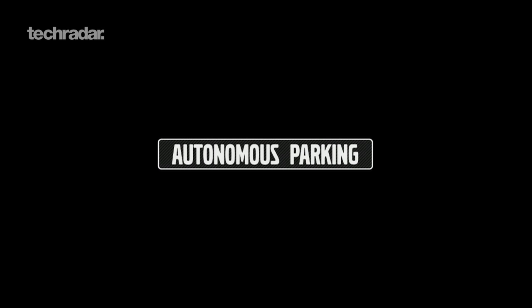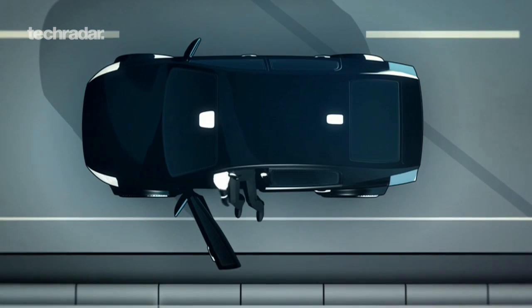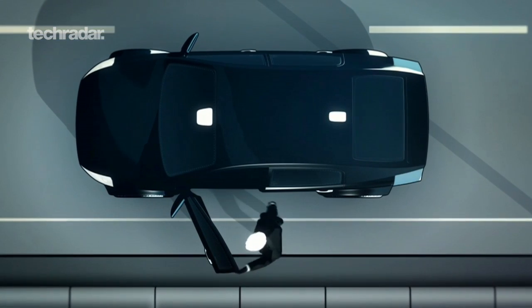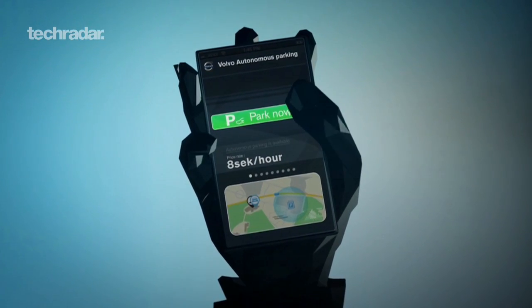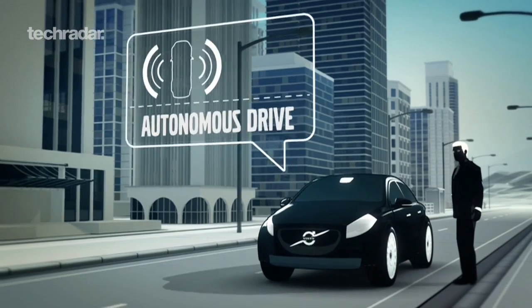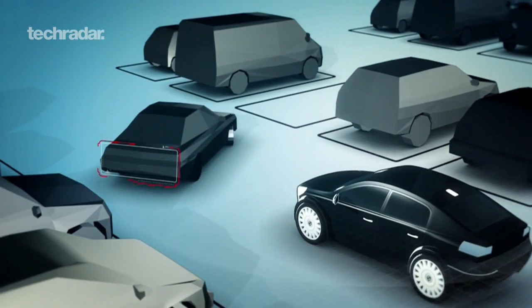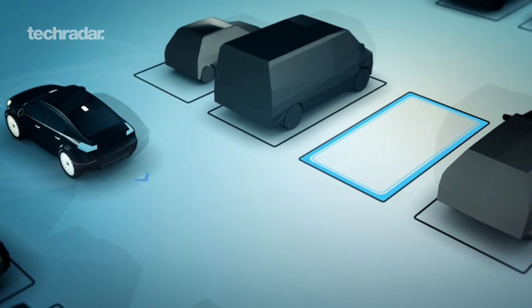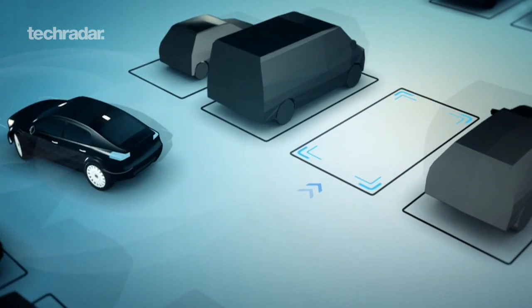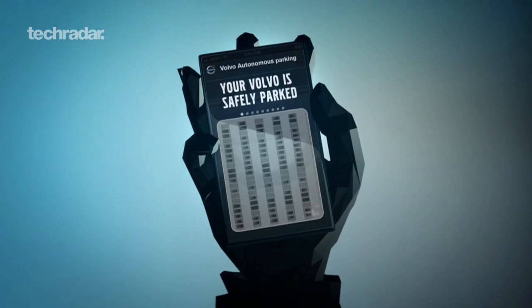Autonomous parking is a very interesting technology we are showing here, and it represents a first scenario where we believe we can offer a self-driving car. The car can look for a parking spot on its own, park itself, and when you want your car, it will drive and pick you up. From a safety perspective, what is important is that the car must be able to interact in a safe way with other road users in this situation.